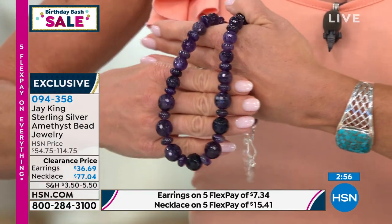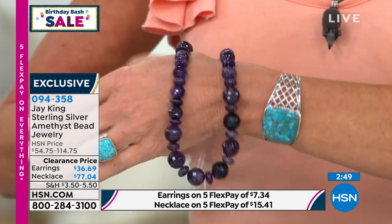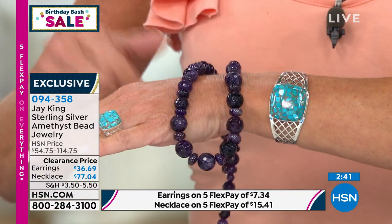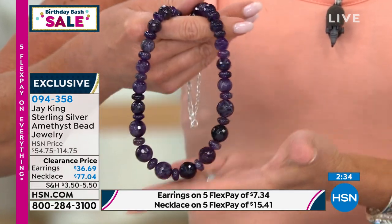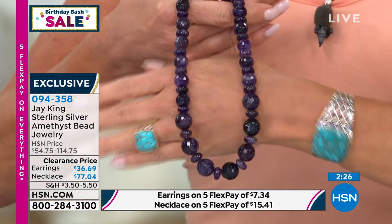Unlike Brazilian and Uruguayan amethyst, African amethyst doesn't come in big crystals. So when you see these larger beads, they were sourced from the larger material we were able to get — which isn't a lot. That's what makes this look so special. All the big beads were carved from the biggest of the crystals, individually carved. First we grade by size, then by color, then by grade. Lower-grade material we sell off; we only keep higher grades in certain sizes and colors.